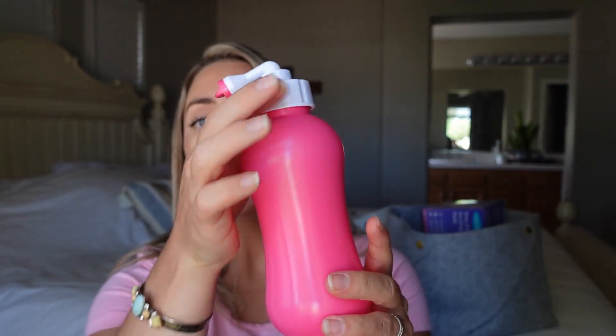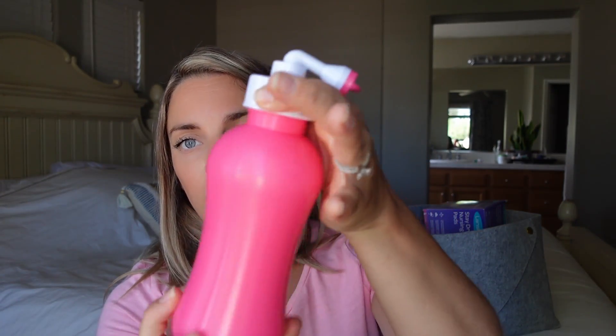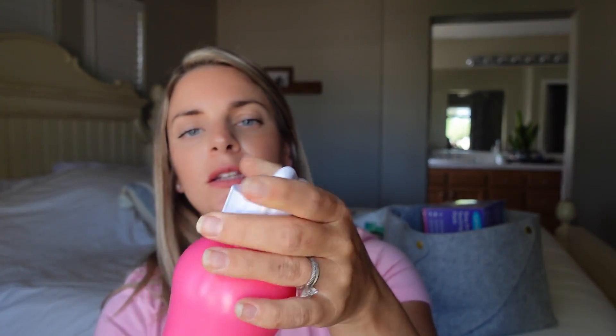Next, and this is a definite must: the peri bottle. You fill it up with warm water when you go to the bathroom. I do it right before I sit on the toilet so it's ready to spray the area after I've gone. You open it up, fill it with warm water, and put the top back on.